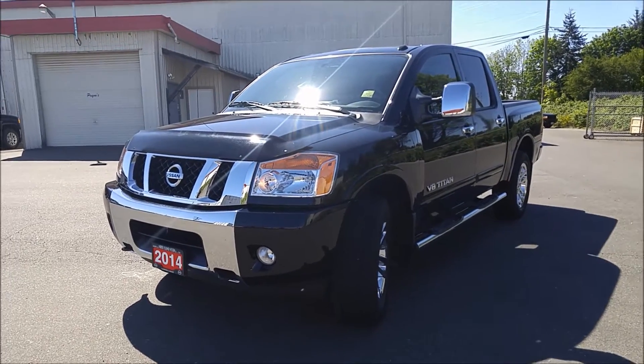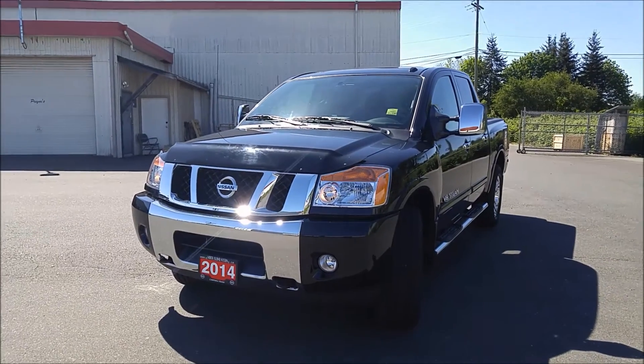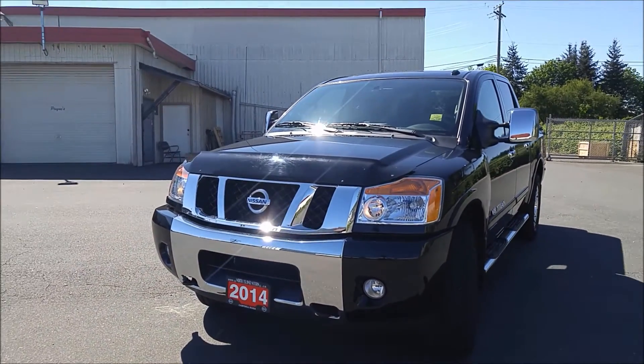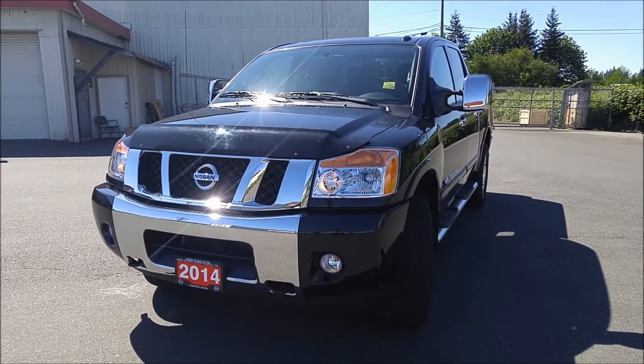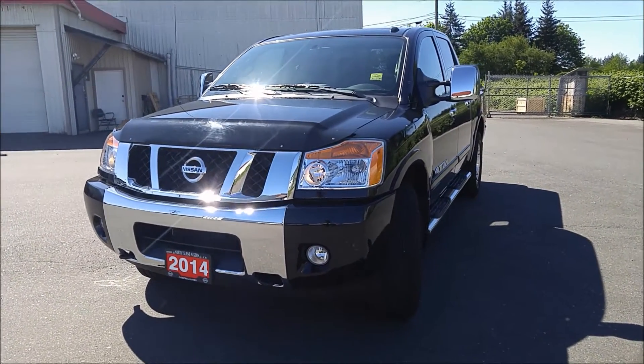Hey Mike, this is Jaston from North Island Nissan. I want to make you a good walkaround video on this beautiful 2014 Nissan Titan SL in deep black. It's pretty sunny out here on the west coast — not sure how it is over there in Edmonton, but pretty great out here.